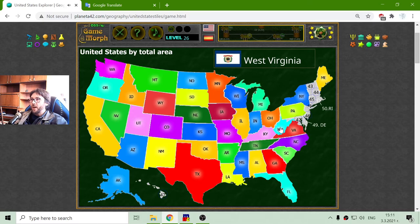Number 41 is West Virginia. We have Virginia and West Virginia. The 42nd biggest state of the United States is Maryland. The 43rd is Vermont. The 44th is New Hampshire. The 45th is Massachusetts. The 46th is New Jersey. And the 47th is Hawaii.